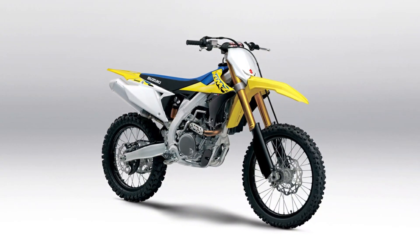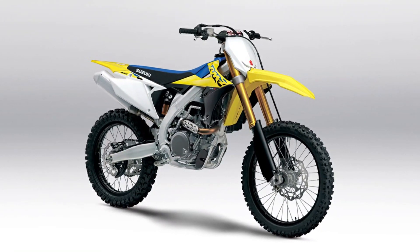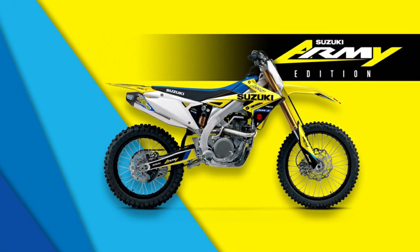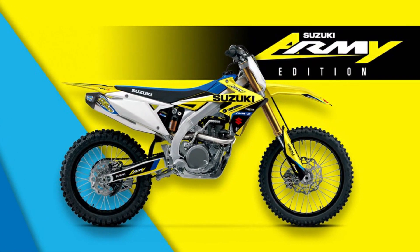The 2024 Suzuki RM-Z450 continues to be the top choice for champions due to its sleek appearance, powerful engine, and agile chassis, carrying on Suzuki's legacy of precise handling. This motocross bike embodies Suzuki's winning balance philosophy.